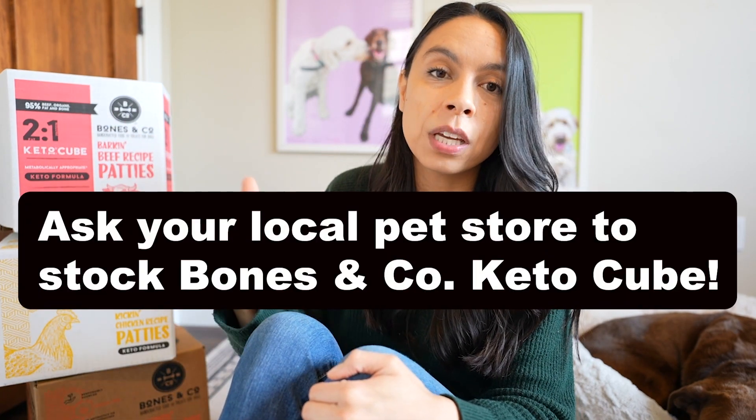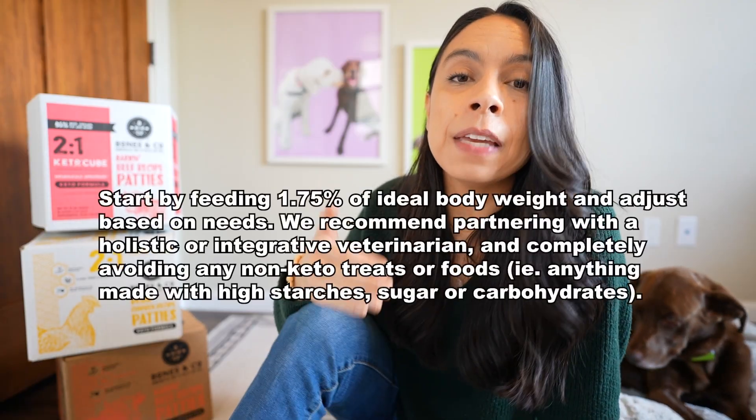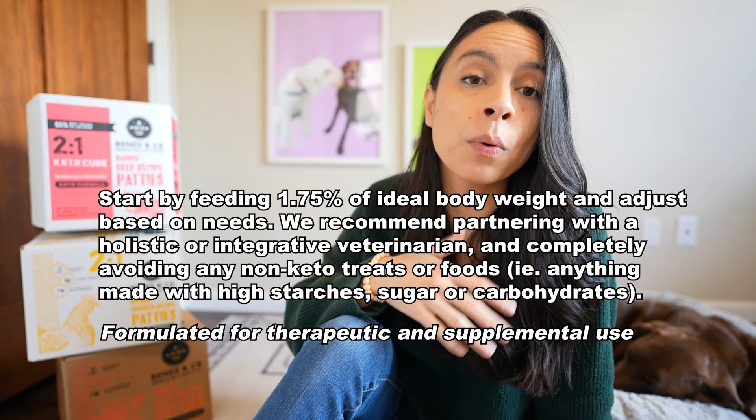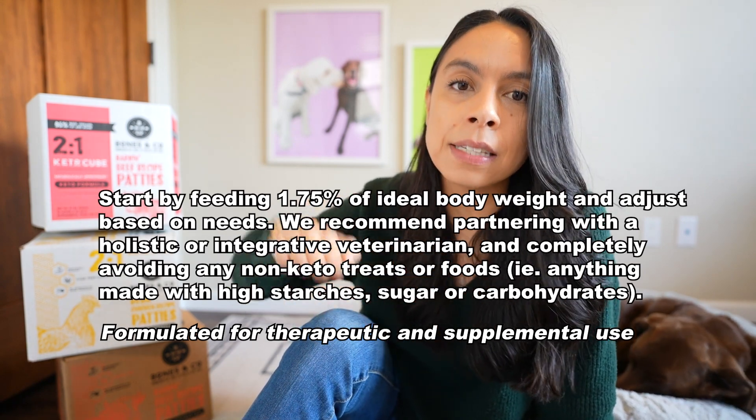You can get our KetoCubes in chicken or beef, and they come in 18-pound bulk box options. The feeding guidelines are really simple to follow — most will begin by feeding 1.75% of their ideal body weight and then adjust as needed.